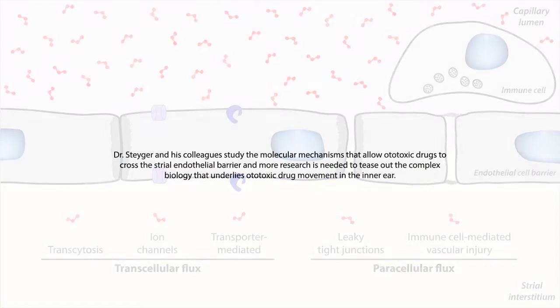Dr. Steiger and his colleagues study the molecular mechanisms that allow ototoxic drugs to cross the strial endothelial barrier, and more research is needed to tease out the complex biology that underlies ototoxic drug movement in the inner ear. For more information about Dr. Steiger and his research, visit the OHSU blog and the Oregon Hearing Research Center webpage.